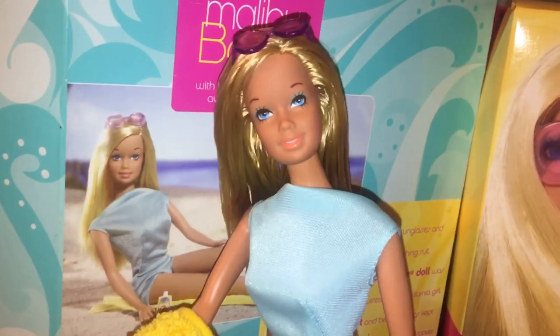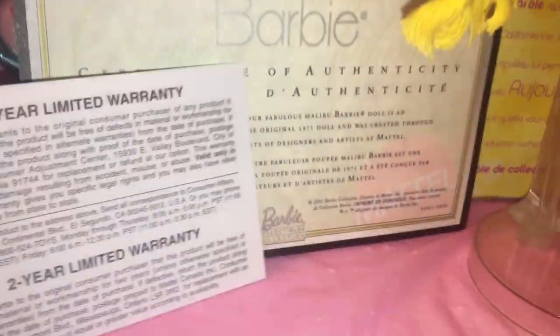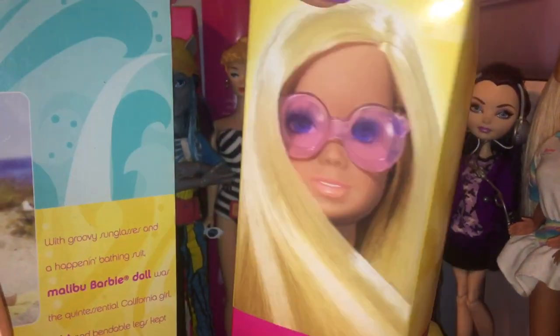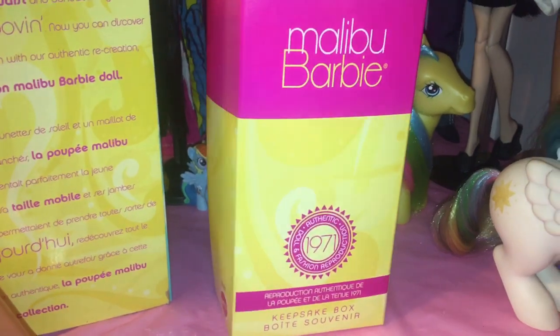She does come with a little bottle of Malibu Sun SPF 30 sunscreen, which is really cute — always wear your sunscreen when you're going to be out in the sun to protect your skin. She also comes with a clear collector doll stand, a certificate of authenticity, and a two-year warranty which is obviously over. And then a cute little keepsake box — it's more modern by 2001 standards — with a really cute picture of Malibu Barbie on it. It reads 'Authentic 1971 reproduction' and has the same description on the back.